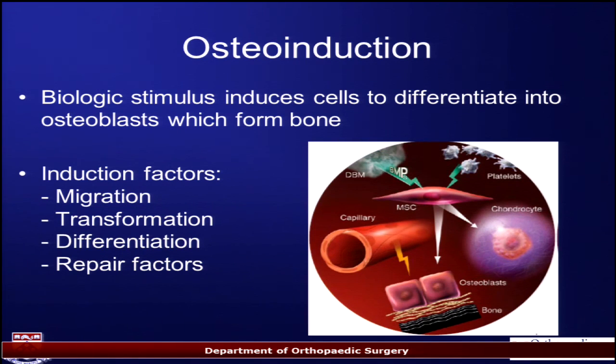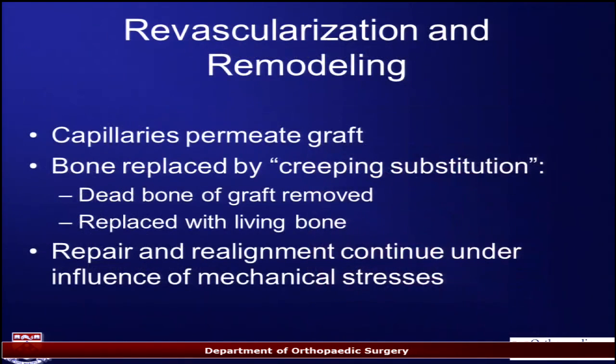Do you need something that's osteoinductive — something that's going to stimulate the cells that are there to become bone? The classic example is BMP. You need something to trigger an on-switch in those cells to make bone. This is useful in areas that may be devoid of blood supply, a dysvascular area, where you need to bring all the ingredients including osteoinductive factors like BMPs, VEGFs, and FGFs. Does your graft have the capability to remodel and allow for blood flow through it?